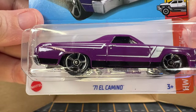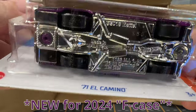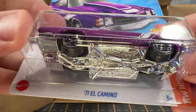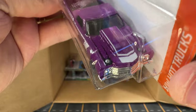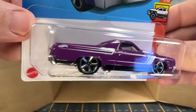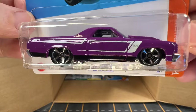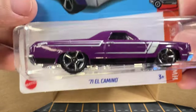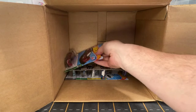So this is the 71 El Camino, but this is not the Super Treasure Hunt, unfortunately. It's still nice looking and I really like the purple. I like the casting altogether, but I wish it was the Super Treasure Hunt.